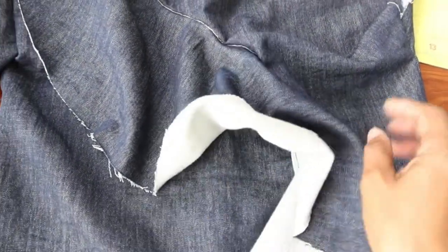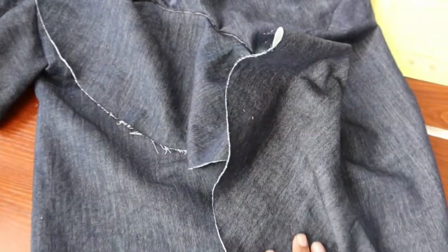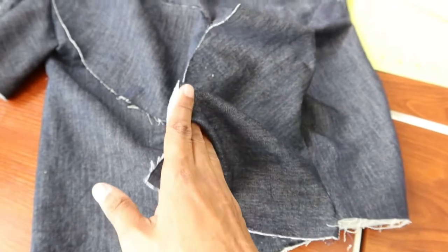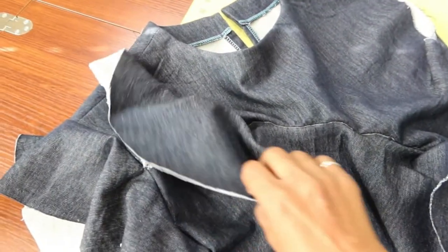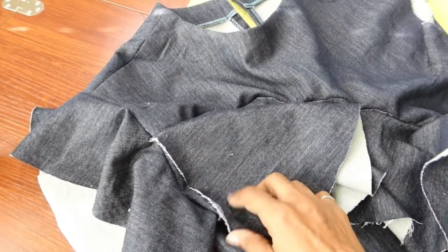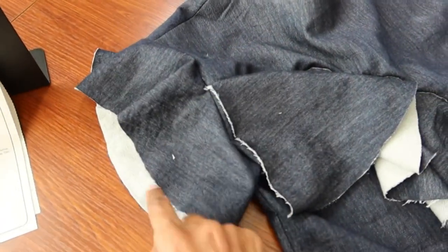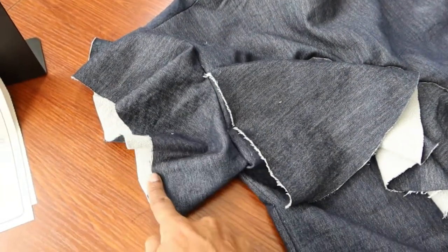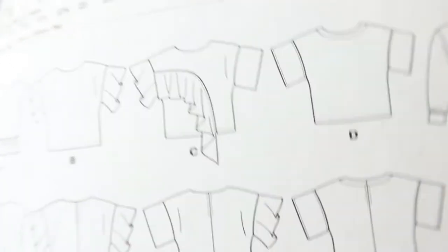There are some unfinished edges on this top. The bottom of the flounce is not finished, and the top of the flounce is also not finished. The one sleeve that is also a flounce is not finished either. Now I'm at the point where I will be putting on this sleeve, and I'm going to use this quilted denim that I had left over from another project.